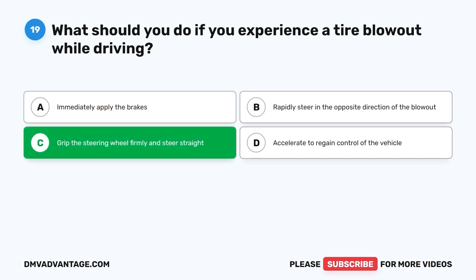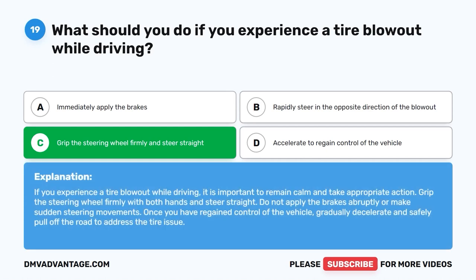The correct answer is C. Grip the steering wheel firmly and steer straight. If you experience a tire blowout while driving, it is important to remain calm and take appropriate action. Grip the steering wheel firmly with both hands and steer straight. Do not apply the brakes abruptly or make sudden steering movements. Once you have regained control of the vehicle, gradually decelerate and safely pull off the road to address the tire issue.